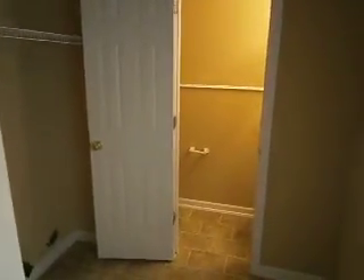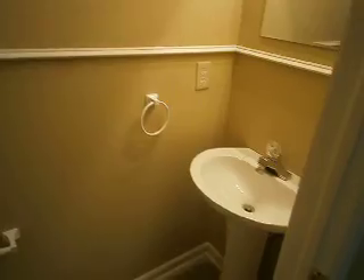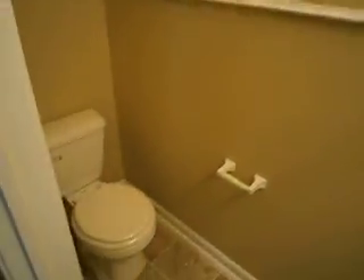Straight behind us we have the washer and dryer connections, and right off of it is the first of the three bathrooms. This is a half bath with a nice little pedestal sink. We've got updated flooring and fixtures in here.